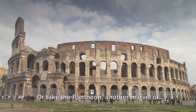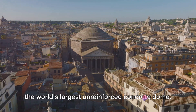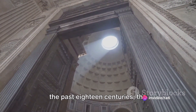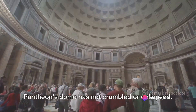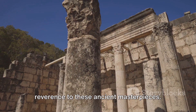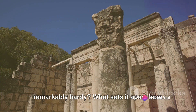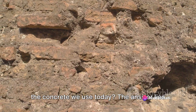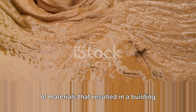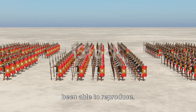Or take the Pantheon, another marvel of Roman architecture built in the 2nd century. It boasts the world's largest unreinforced concrete dome. Despite being exposed to the elements for the past 18 centuries, the Pantheon's dome has not crumbled or collapsed. It's as though time itself bows in reverence to these ancient masterpieces. But what makes Roman concrete so remarkably hardy? What sets it apart from the concrete we use today? The answer lies in its unique composition, a perfect blend of materials that resulted in a building substance far superior to anything we've been able to reproduce.